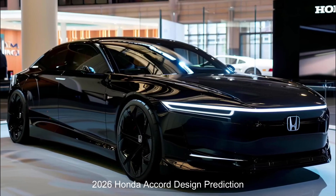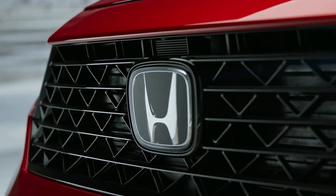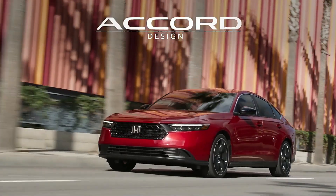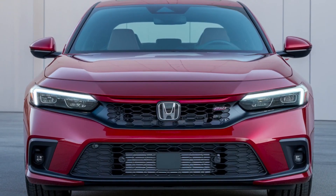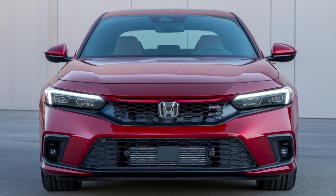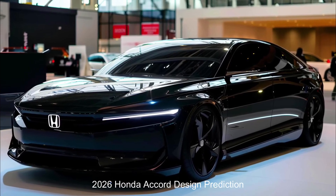The Honda Accord has long been a cornerstone of the midsize sedan market, known for its reliability, efficiency, and value. As we look ahead to the 2026 model year, it's important to note that Honda has not yet released official information about this future version. Let's explore what might be in store for the 2026 Honda Accord.